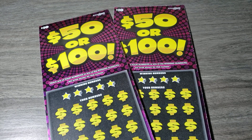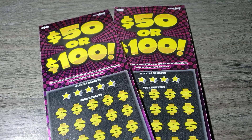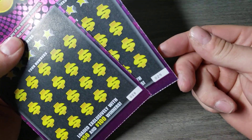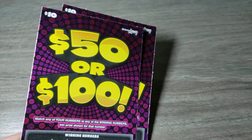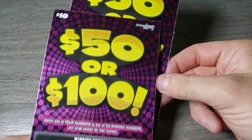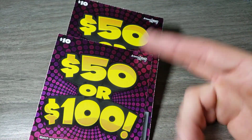Hey guys, how you doing? Thank you for tuning in to a brand new video. So today we are trying it again. This time we're only going to be doing two and we have tickets 28 through 29, and these are the $10, $50 or $100. So if you win, you're either going to win one of those prizes. Pretty good profit if you just buy one and you win $50 or $100. Like that's pretty good.